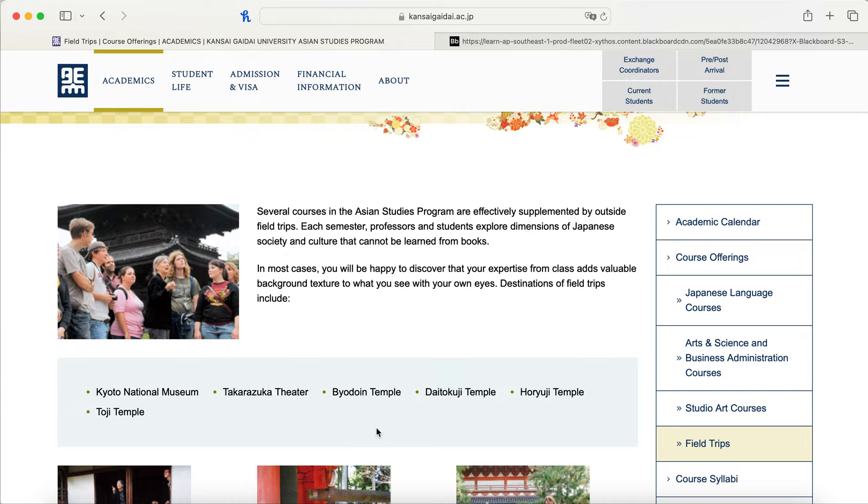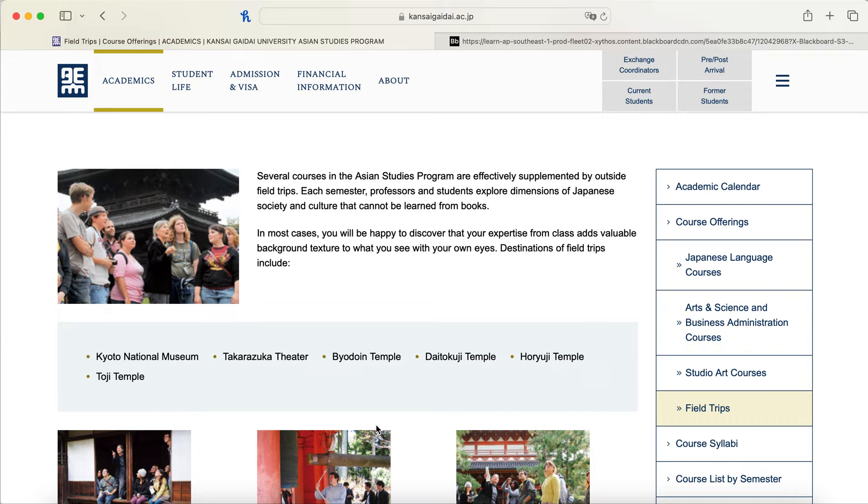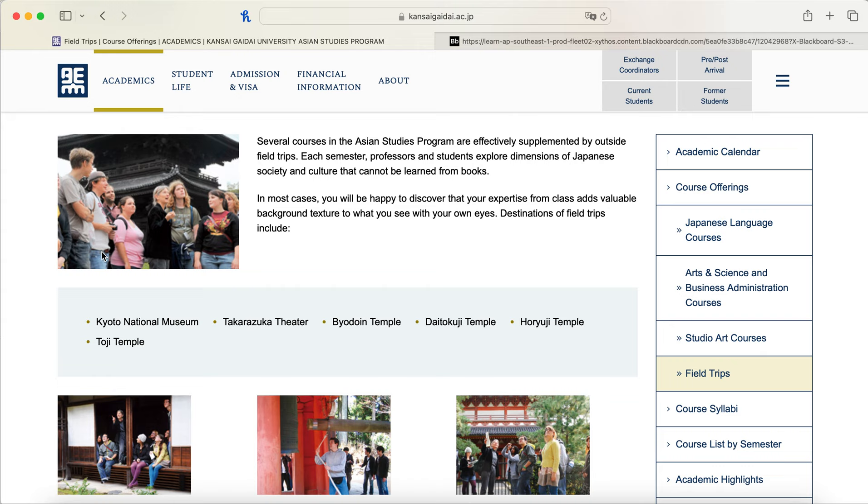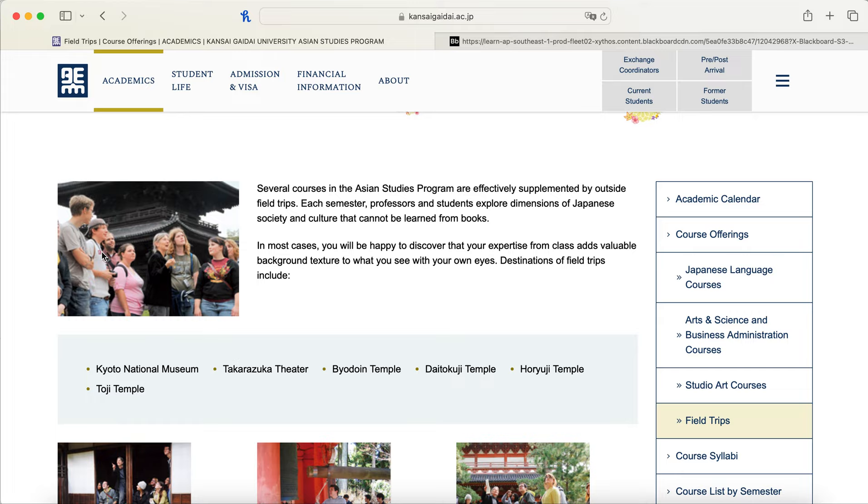Field trips sound fun! Some field trips that the Asian Studies Program classes take you to include the Kyoto National Museum, Takarazuka Theater, Byodoin Temple, Daidokuji Temple, Horyuji Temple, and Toji Temple. My classes didn't go to any of these, but we did learn about Daidokuji Temple, making this a great list for independent travel. There's also a business class that took a field trip to the Japanese Costco in Osaka — they didn't need membership and were allowed to buy things.